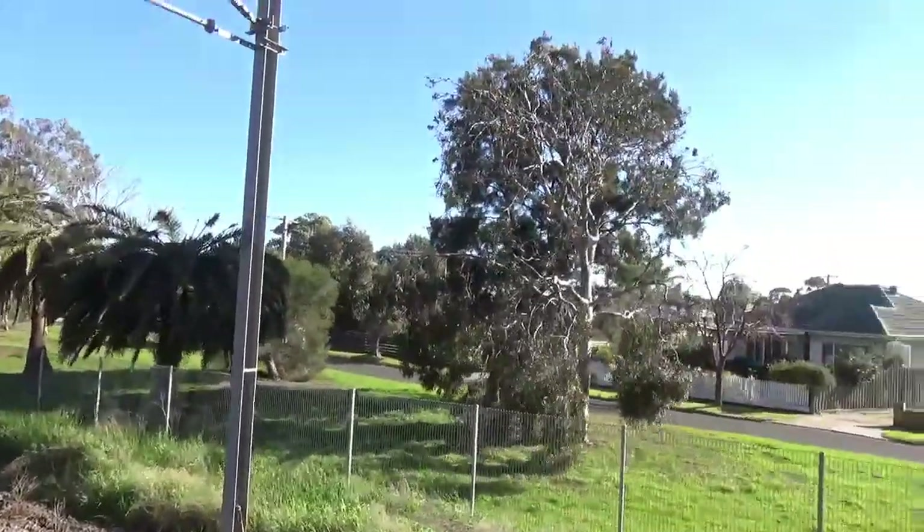There would be space I think to put a second platform in on this side. It would involve all these trees having to be removed, though it definitely could happen. It would be challenging because of the new requirements for platforms to be straight section compliant, as the platform here is very curved. If going for the cheapest possible way of duplicating the line, they could probably just leave this platform as it is and build the second one on a straight section over there a bit, leaving a gap between the two tracks.